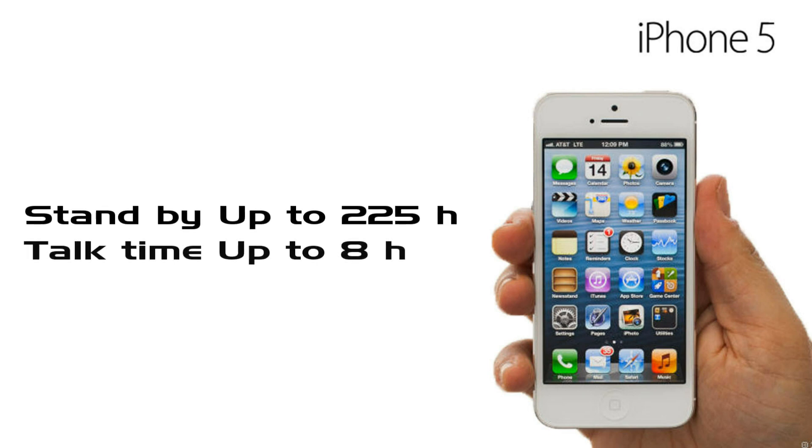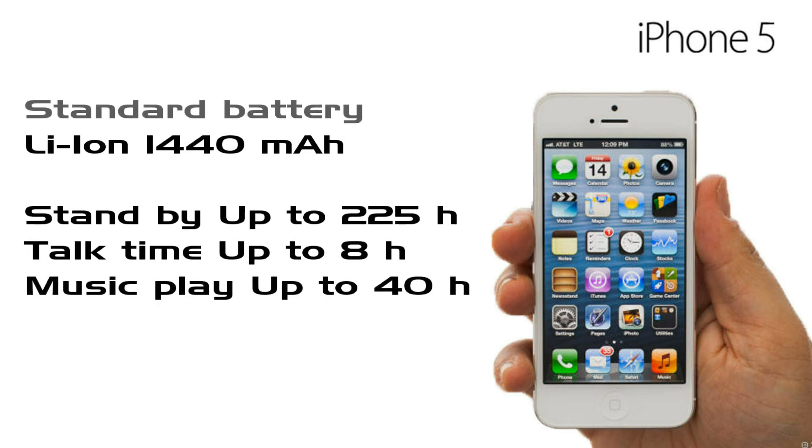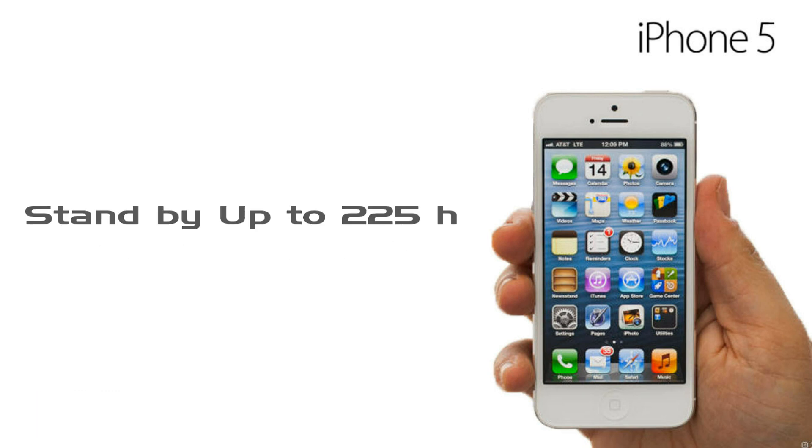But iPhone 5 has a battery weaker than the Lumia 920, at about 1440 mAh. But it surprisingly withstands up to 225 hours standby, talk time up to 8 hours, and music playback up to 40 hours.